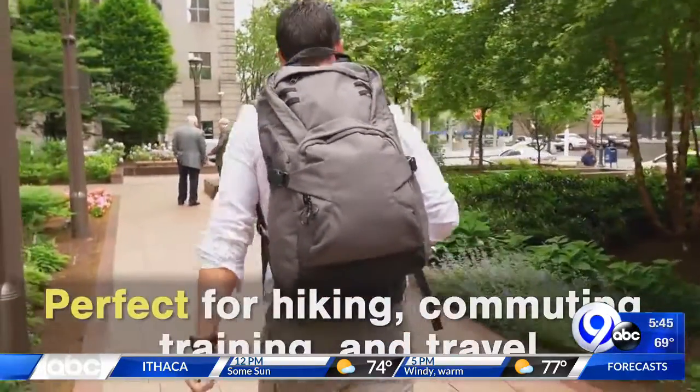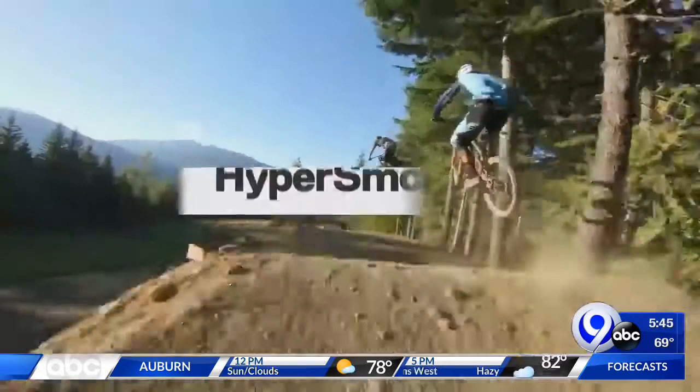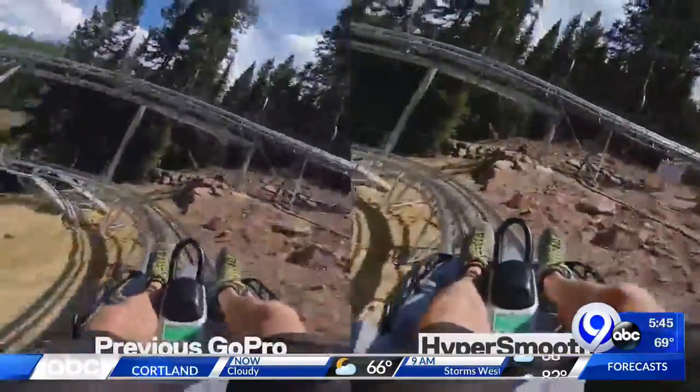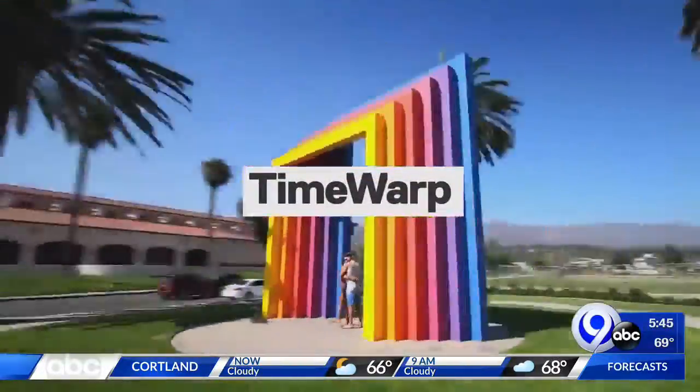It comes in two different sizes starting at $350. And GoPro is going back to basics with its new model. It is the Hero 7 Black camera — compact and durable. It has a new stabilization feature that uses software to steady even the shakiest images. It costs about 400 bucks.